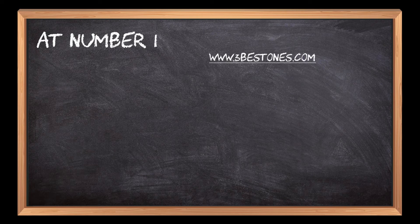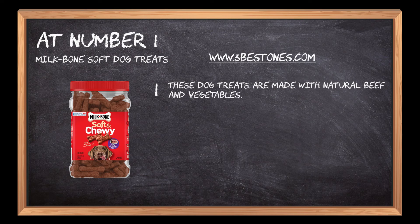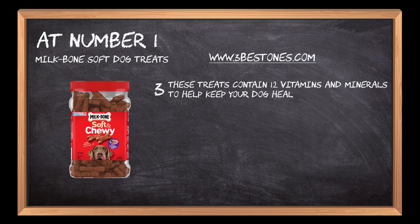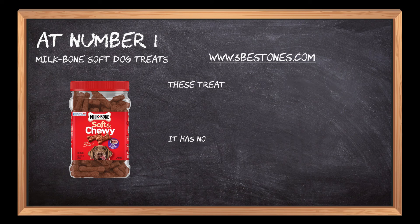At Number 1: Milk Bone Soft Dog Treats. These dog treats are made with natural beef and vegetables. They are soft and chewy, perfect for your dog's sensitive teeth. These treats contain 12 vitamins and minerals to help keep your dog healthy. It has no artificial colors, flavors, preservatives, or fillers. It is excellent for dogs of all sizes.